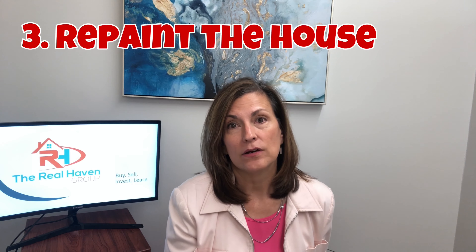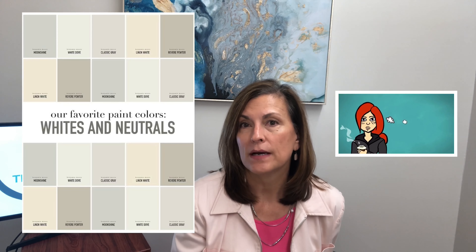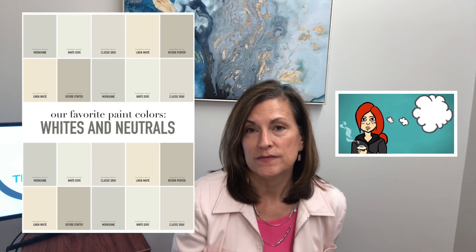Next, you're going to want to look at the walls in your home and really think about spending a little bit of money and painting the interior. Making all of the rooms a neutral color will really help people again visualize what it might be like for themselves to live in the home.